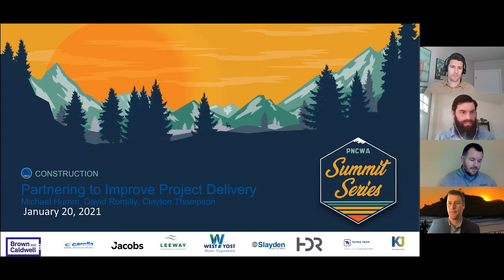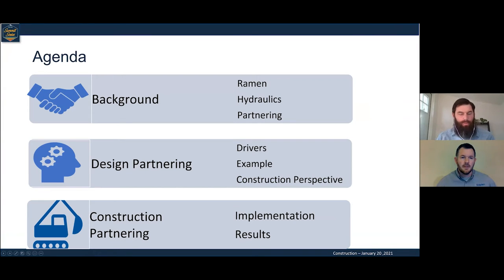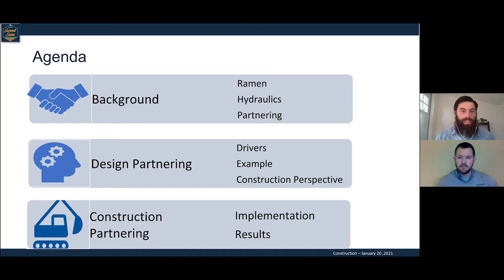My name is Dave Romley with Clean Water Services, a Special Sewer District in Washington County. I'm going to primarily provide the background and tee it up for Michael and Clayton to take it from there. Clean Water Services is home to four treatment plants in Washington County. I'm the principal engineer for two of the smaller treatment plants, Forest Grove and Hillsboro.